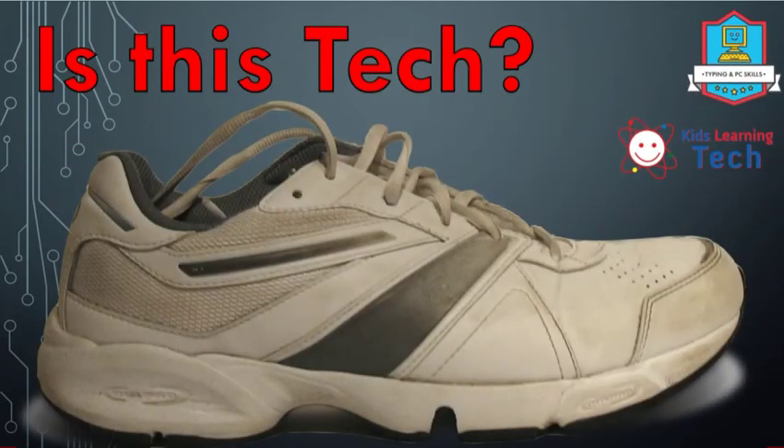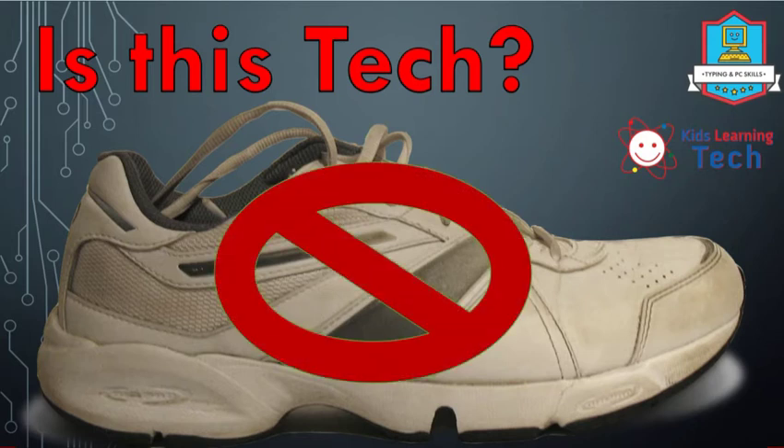How about this shoe? It doesn't look like it smells very good, so thank goodness there's no such thing as smell-o-vision. But let's think about our questions. Can we turn it on and off? Nope. Can we smash batteries into it or plug it into the wall? Nope and nope. Womp womp — not technology. Correct, not technology.